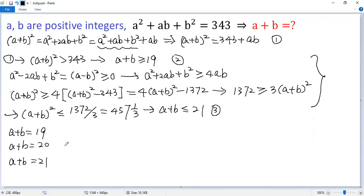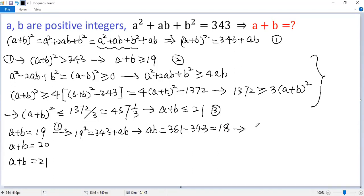Let's see if they are solutions to the given problem. If A plus B equals 19, plugging into condition 1, we get 19 squared equals 343 plus AB. So AB equals 361 minus 343, which is 18. Yes, we get a solution: A equals 1, B equals 18 — anyway, 19 is a solution.